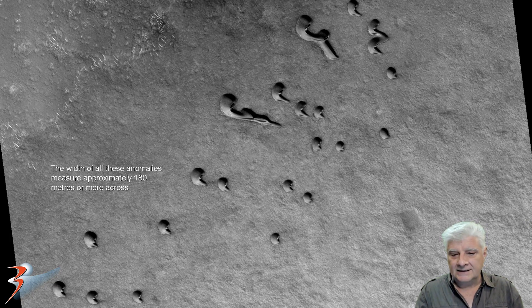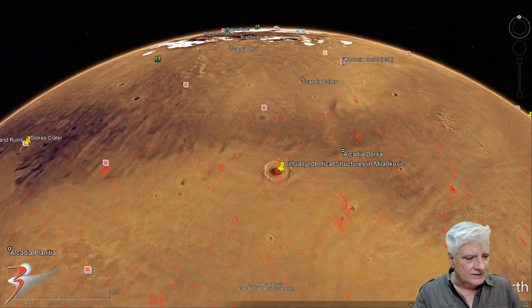There's a look at the low-res black and white and I'm sure you can already see why I don't think these are natural dunes. Check out the symmetry and geometry and the similarity in the design of these so-called dunes. They measure 180 plus meters wide. The coordinates of this site are roughly at 54 degrees 17 minutes north, 146 degrees 23 minutes west in Milankovic. And there's the region called Arcadia Dorsa — we'll take a closer look at this in Google Earth Mars towards the end of the video.